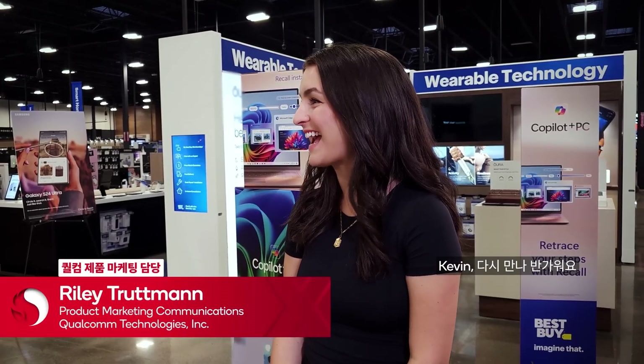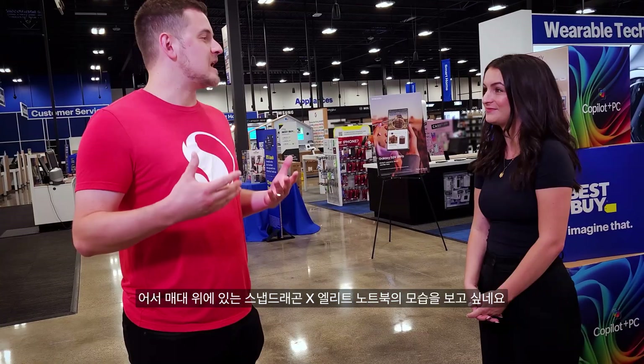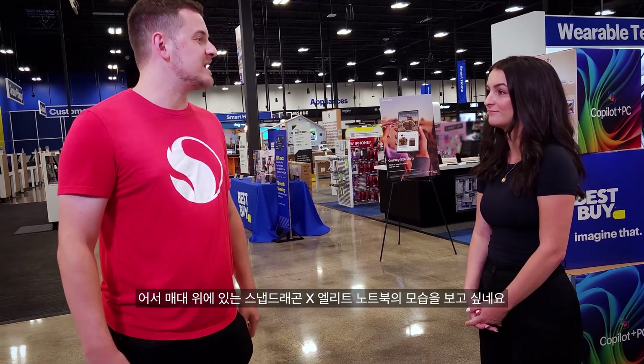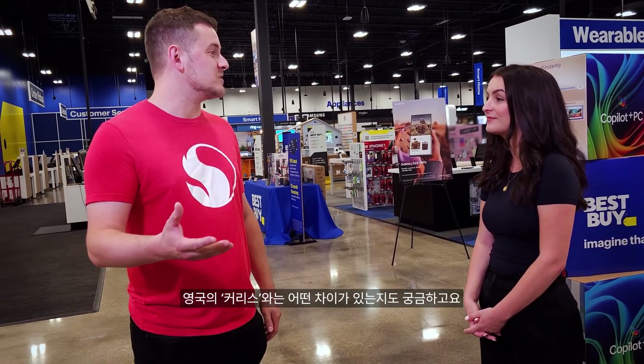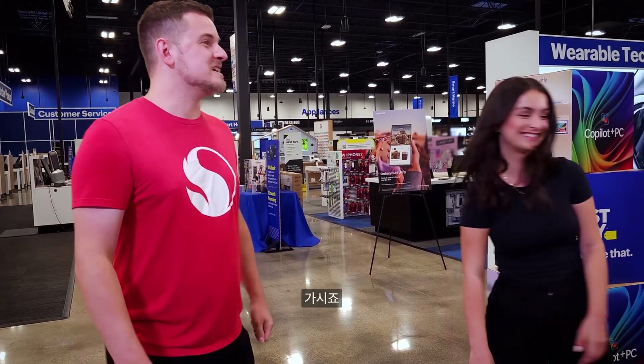Hi Kevin, good to see you again! We're here at Best Buy in Minneapolis and I'm really excited to see the Snapdragon X Elite laptops on display and how it compares to Currys in the UK. And most importantly, I've got to pick one out for myself. Let's go check them out.